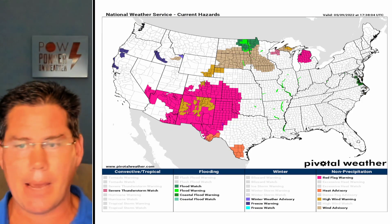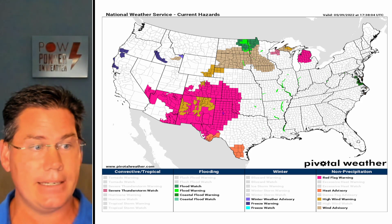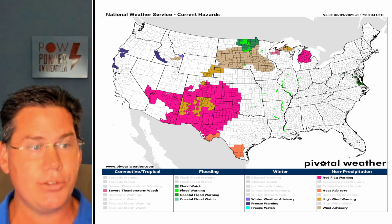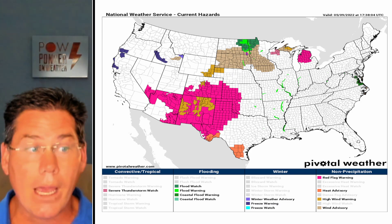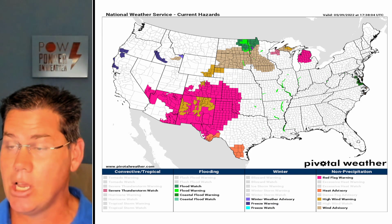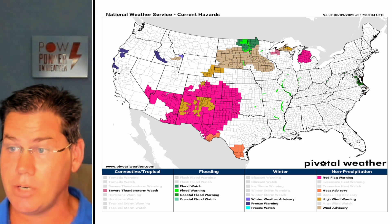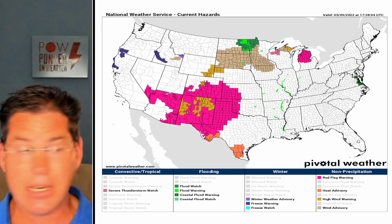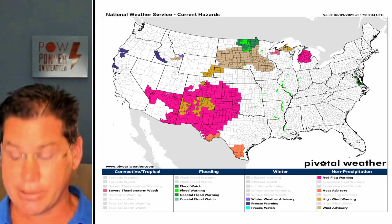Looking at the overall hazard map for this afternoon, we've got numerous red flag warnings. This is going to be a dangerous setup with bone-dry conditions in west Texas, New Mexico, and parts of Arizona — single-digit humidity values — so the high fire danger is going to be critical. With our storm track lifting well north, there are flood watches in portions of North Dakota and Minnesota, and wind advisories with developing supercells packing high downburst winds. We've also got numerous heat advisories in Texas with well above-average temperatures, including record temperatures over the last couple of days.